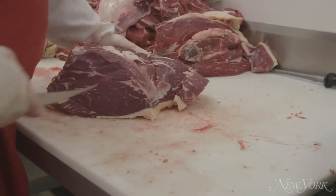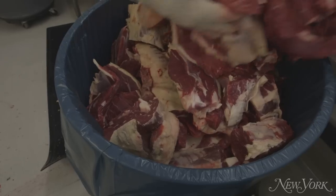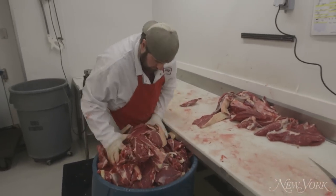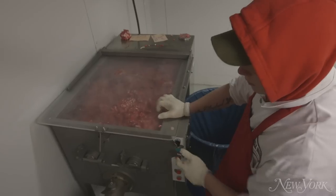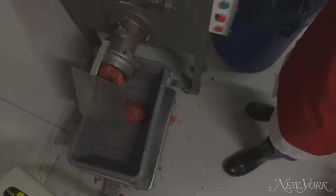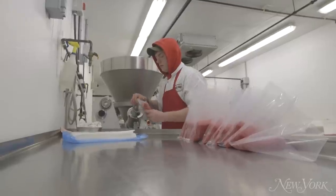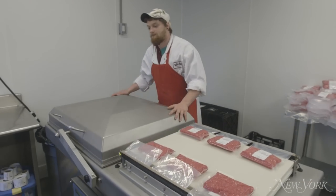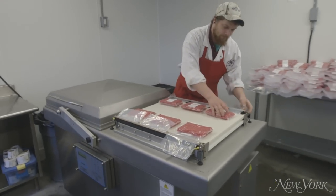They move everything else to the side and ultimately cut off the bits left for ground. Sometimes I add the sirloin, chuck, or round into the ground. All of that will then be ground up and put in nice little cryovac packages.